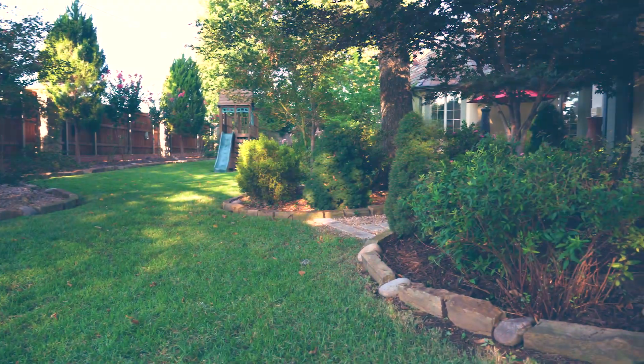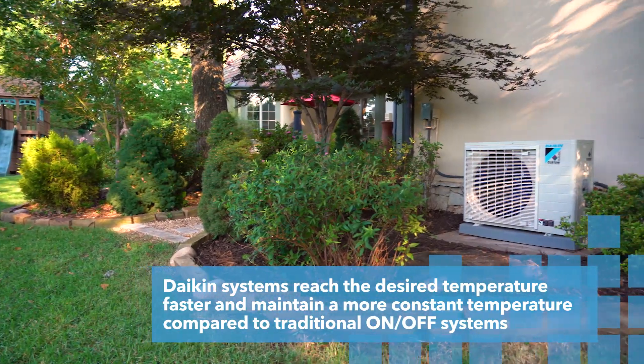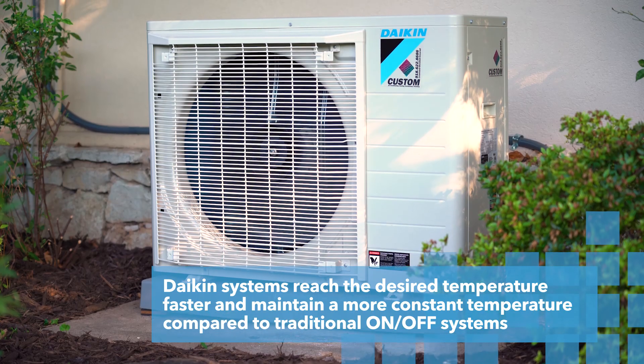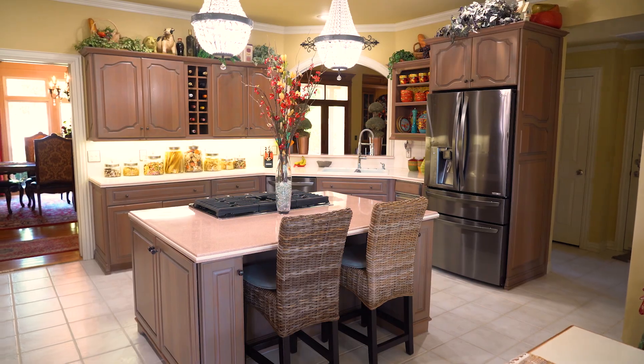To me, it was easy. The Daikin Fit was the perfect solution for this home. The homeowner could see that this system runs much differently — much quieter, more efficient, and much cooler in the home. You don't have the variations of temperature. It's more consistent and constant, which makes it a lot more comfortable.